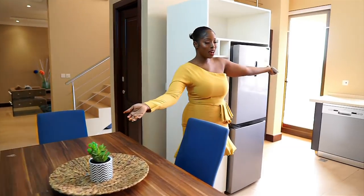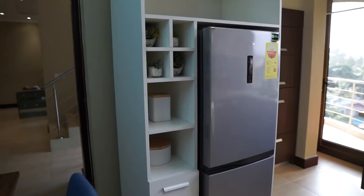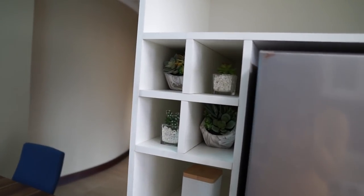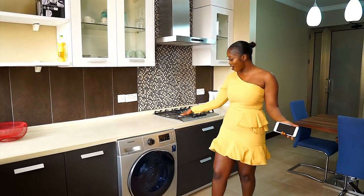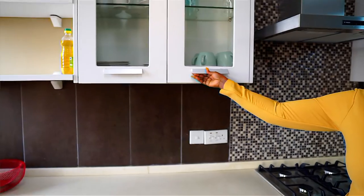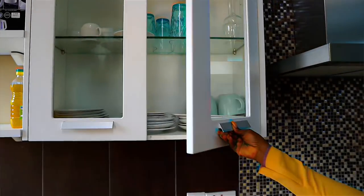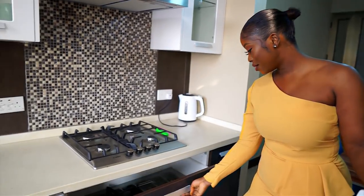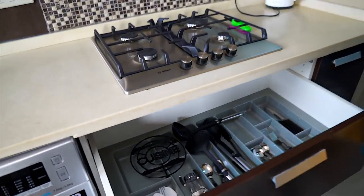Over here we have the kitchen — the gas cooker, the washing machine. It even comes with plates in here, teacups, glasses, wine glasses. It comes with a heat extractor and there are cutleries in here. Like everything is just all set up for us in here.